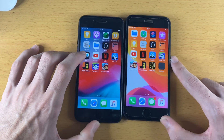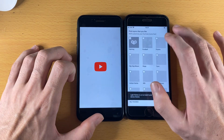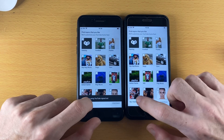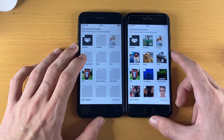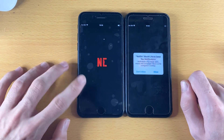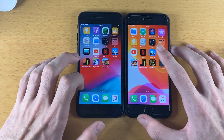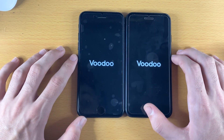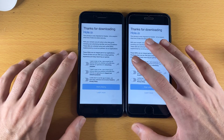Now let's move to third-party applications. YouTube — iOS 13 won that one, confirmed on a second try. Netflix — bit of stutter on iOS 12, and iOS 13 wins. A game — iOS 13 pulling ahead again. I honestly did not expect this — iOS 13 won.